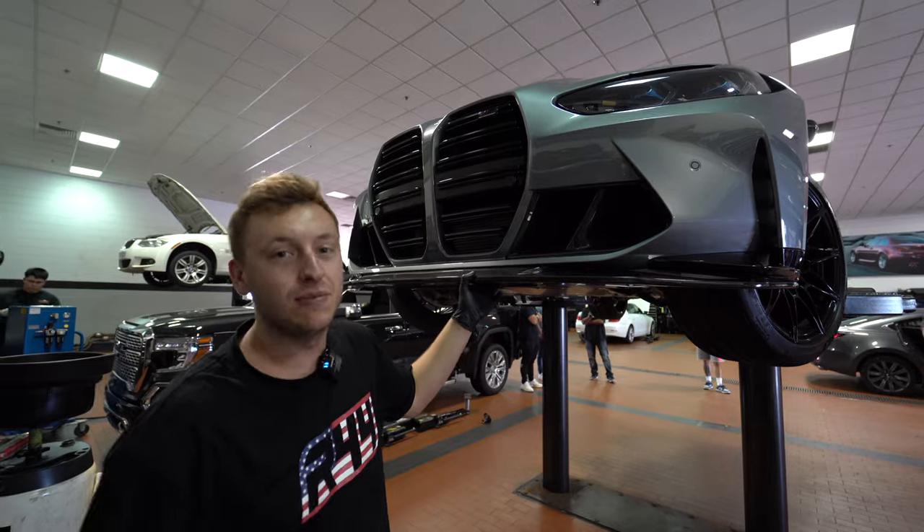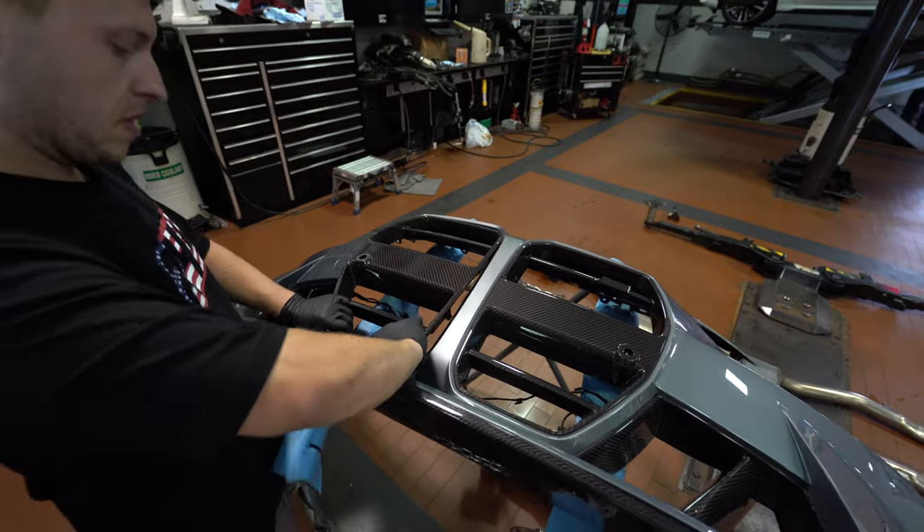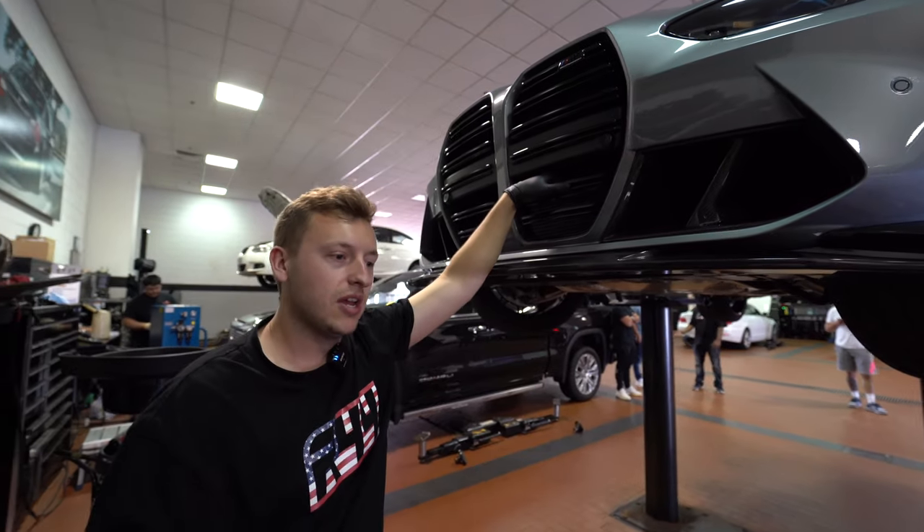Today he's joined us in New Jersey to install a full titanium cat-back system as well as some GT front grilles — two holy grail products in my eyes. We're going to get this car a little higher and start stripping down the exhaust.